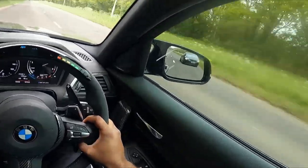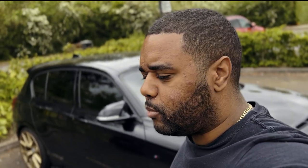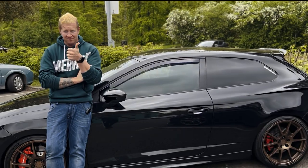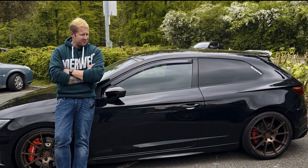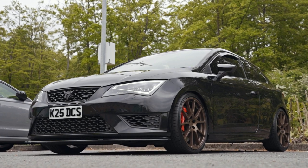Welcome back to the channel. Today we are going to be racing my BMW M140 running roughly 440 on its pump map and around 480 on its meth map, against Dan in his 630 horsepower Seat Leon Cupra. Obviously a bit of a mismatch, but we got him down for the day, did a little feature, so why not show you guys how the M140 compares to something like this — obviously a front wheel drive car.